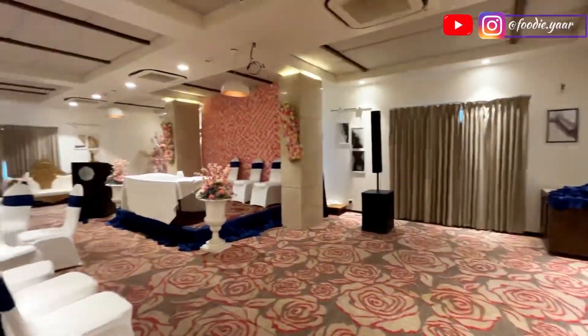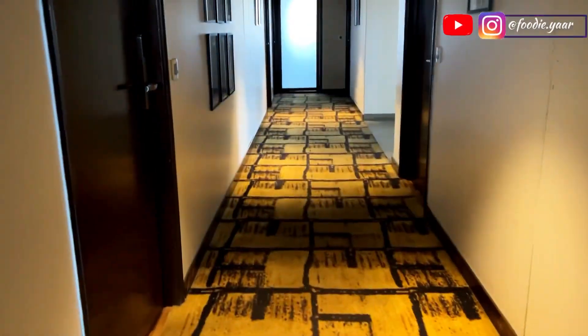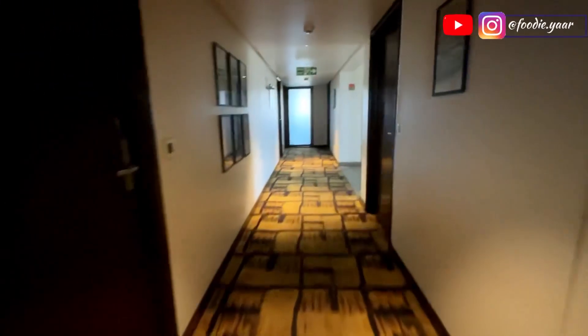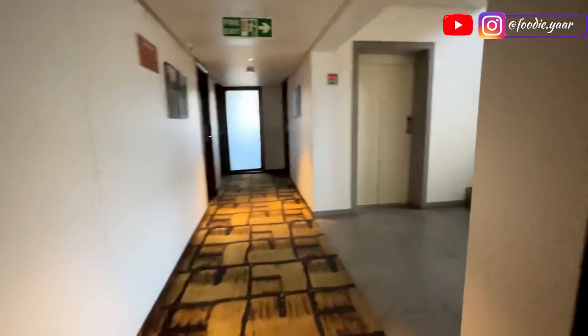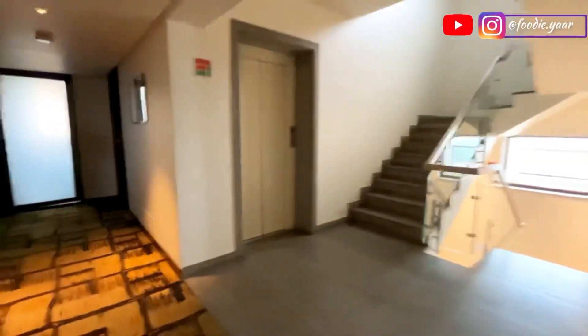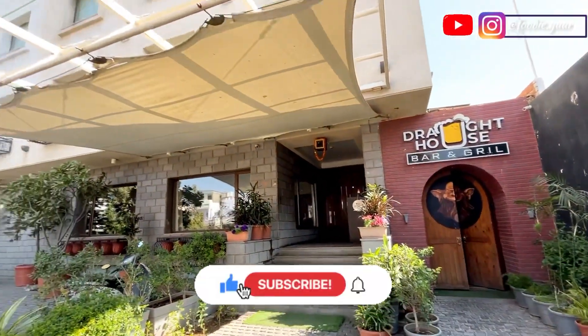This is their beautiful banquet hall which can easily accommodate 100 to 200 guests. The staff here is really amazing and provides great hospitality and customer service, which makes it one of the best hotels in Jaipur to stay in. Definitely a must-visit property in Jaipur.